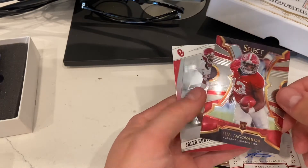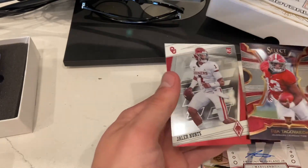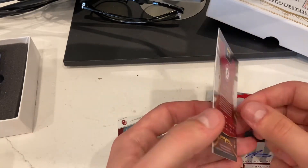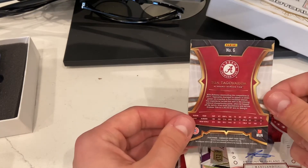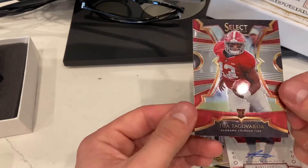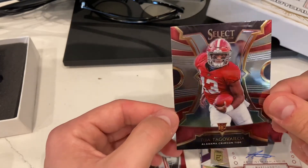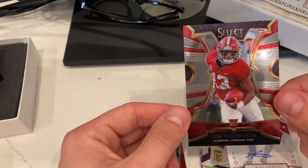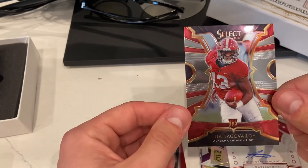A nice Tua Select card — I actually don't have that one. And a nice Jalen Hurts Phoenix right behind it. That Tua looks decent — centering's eh — but still a nice-looking Tua card. That's my boy right there, so can't be too upset about that.